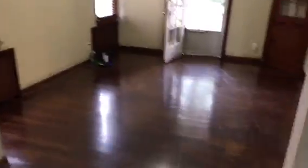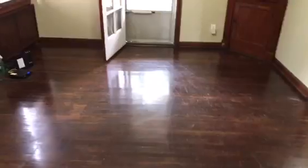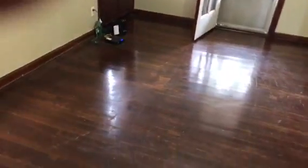We have one outlet that's broken. We have the dining room — part of the floor is scratched up and will need to be varnished.